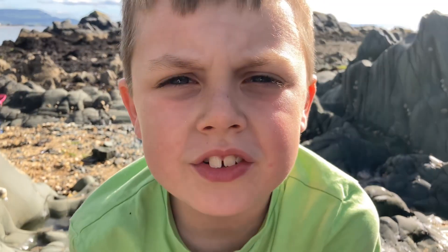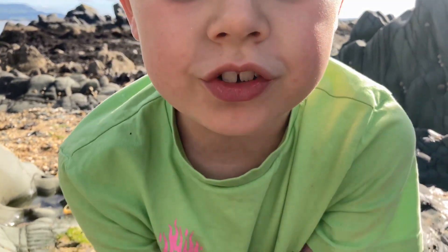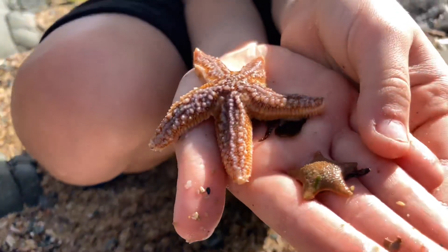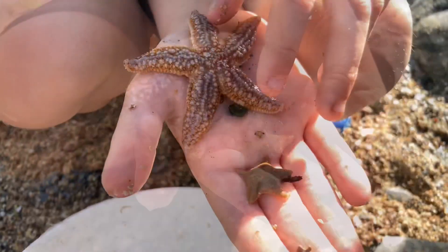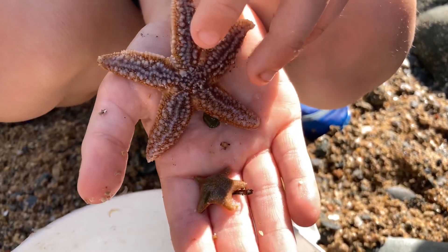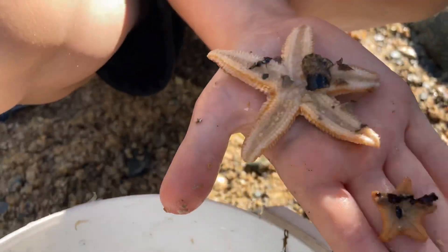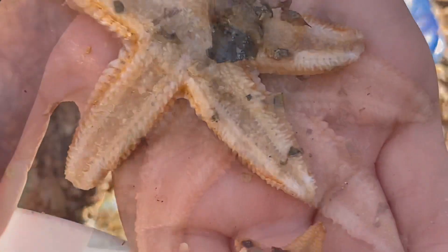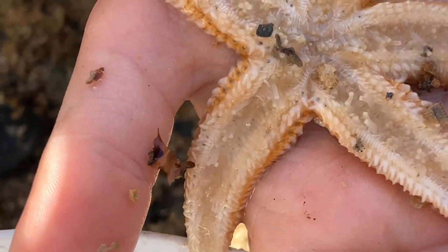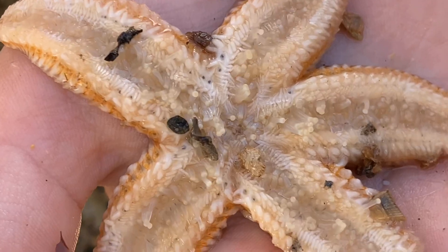I've got two types of sea stars here — the bigger common star and the smaller cushion star. I'll turn them over so you can have a look at the tube feet. If you look closely you can see the little tube feet moving around — this is what they use to move around the bottom of the sea floor.